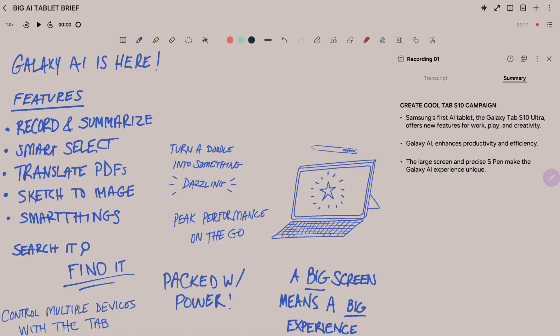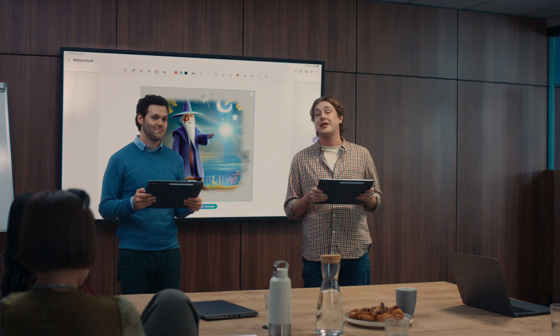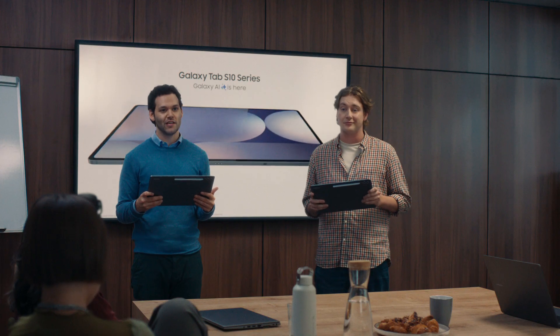Transcribe and summarize notes instantly. Access AI with one click. Find apps without searching. Turn a sketch into a masterpiece. Even use pro-level apps. It's magic — kind of like a wizard. It's everything you need to be productive on just one Tab S10. The new Galaxy Tab S10 Ultra. Galaxy AI is here.